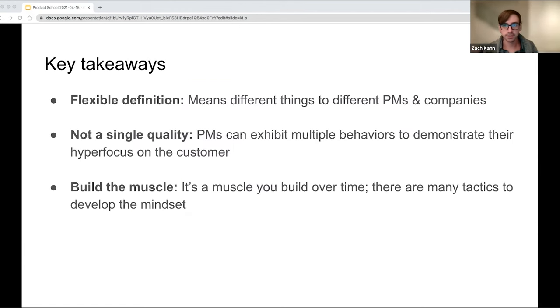To sum up the key takeaways: customer obsession's definition is flexible — it means different things to different PMs and companies. Product managers who are customer obsessed don't exhibit a single quality; there are multiple behaviors to demonstrate your hyper-focus on the customer. And lastly, it's a muscle you build over time — there are skills and tactics you use to get better and better, developing that customer obsession mindset and becoming an all-star product manager to build delightful products for all of your customers. If you want to contact me or ask more questions, you can reach out to me on LinkedIn. Thanks for listening, and have a great day.